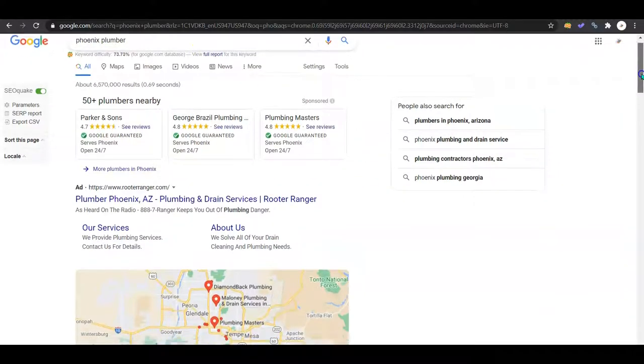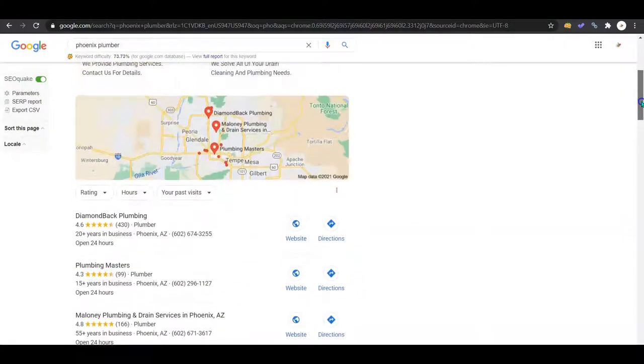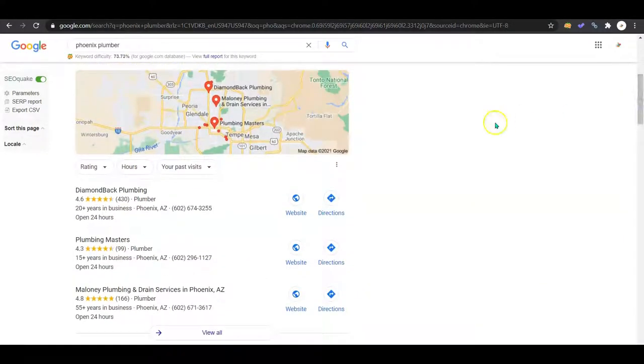The first thing that shows up is Google Ads — nix those, we don't care. People use ad blockers and you don't want to waste your money on them. This is the Google Map Pack, which pulls me into the second process I wanted to talk about today. If you have Google My Business set up, great. If not, get on it because you want to have it optimized for you guys.